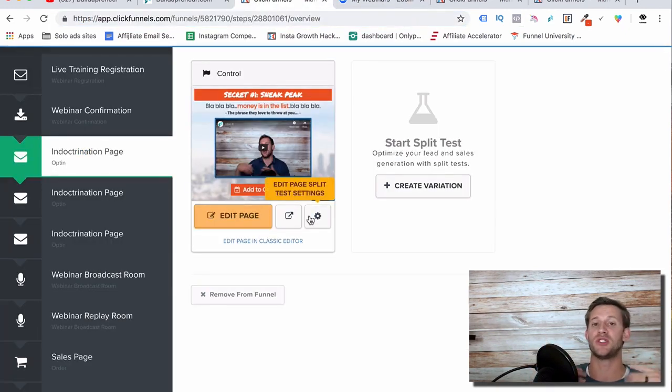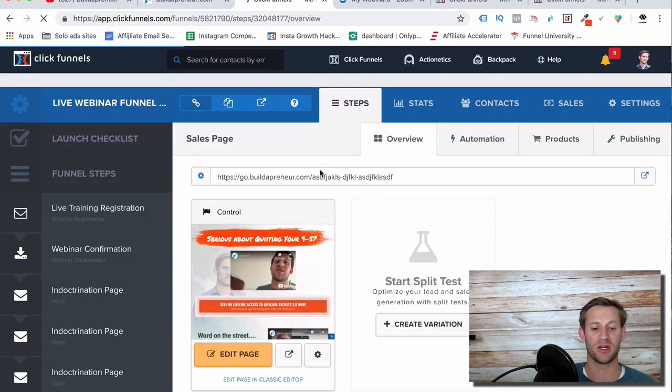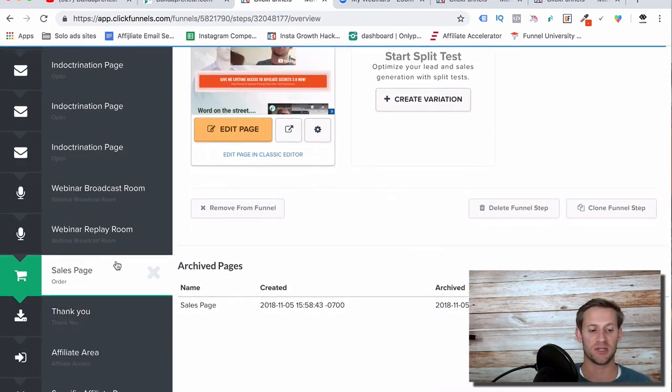During the webinar, once you get to the sales section, that's where the sales page comes in. At the end of your webinar presentation when you start selling, you're going to send them to the sales page link. You're going to put it in the comments so they can click it, put a link on the screen so they can see it and type it in, and then say it verbally. So there are three ways they can go do it — and that's where the link to the actual sales page comes in.